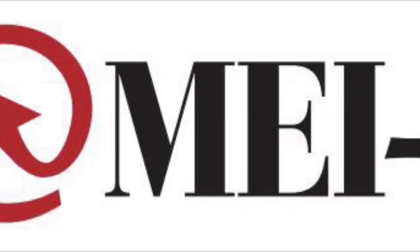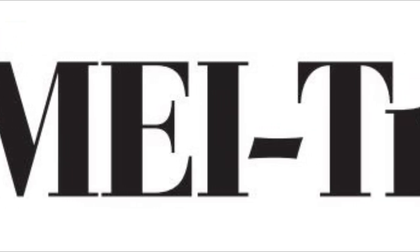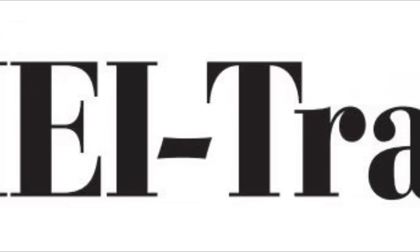This video is sponsored by MEI Travel. Be sure to reach out to them via the contact information in the description below for all your travel booking needs. Thank you so much and have a great day.